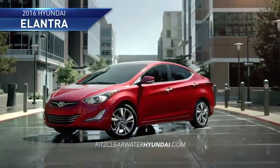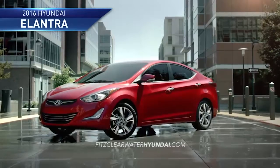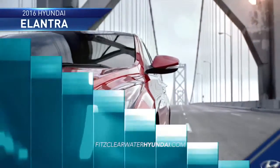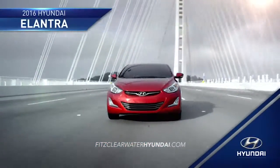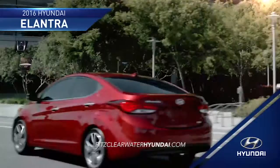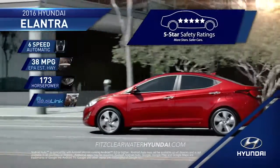The refreshed 2016 Hyundai Elantra is fully loaded with the latest features and incredible value. At Hyundai, we know safety is a top priority for you and your family. That's why Elantra has features that earned it a 5-star safety rating from the NHTSA.